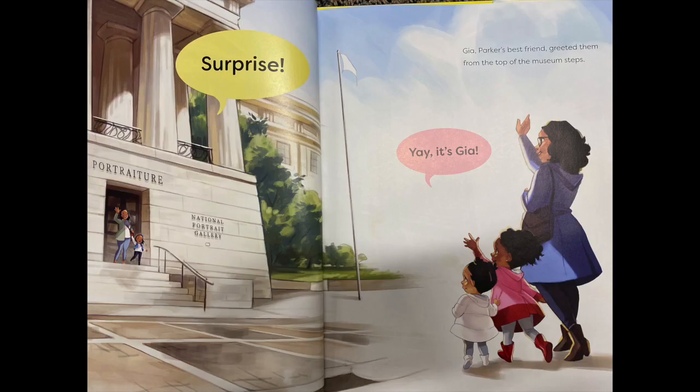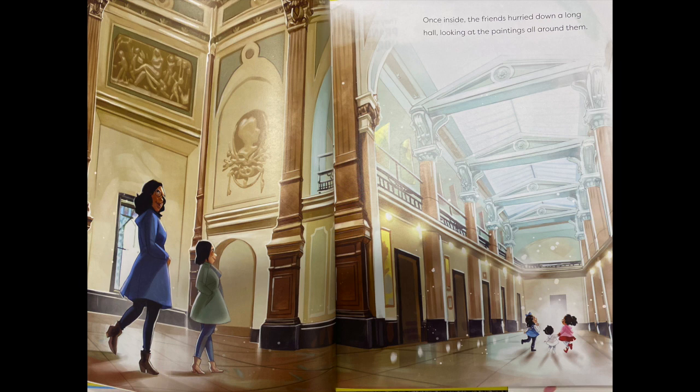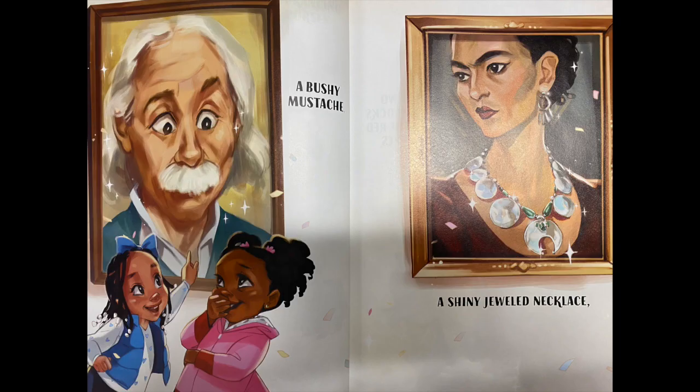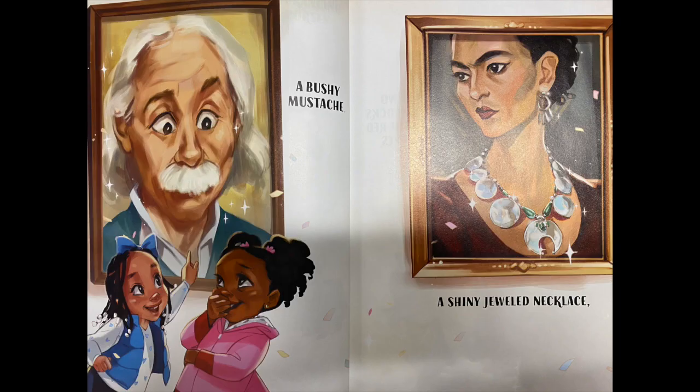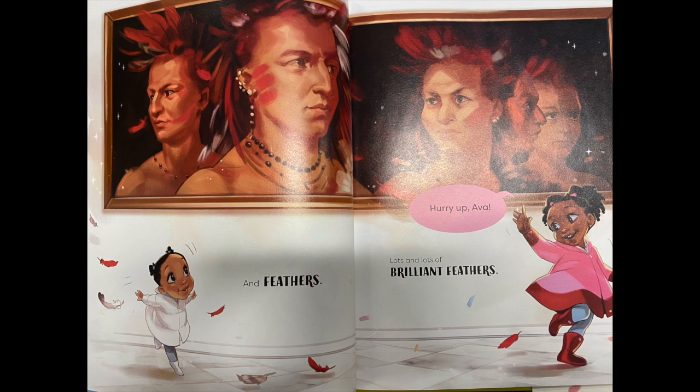Splashing and smiling and surprise. Yay, it's Gia! Gia, Parker's best friend, greeted them at the top of the museum steps. Once inside, the friends hurried down a long hall, looking at the paintings all around them. They saw prancing horses, blooming flowers, a bushy mustache, a shiny jeweled necklace, two peacocks with red eyes, and a basket of slimy fish. Ew! And feathers — lots and lots of brilliant feathers. And Parker is saying, hurry up Ava.